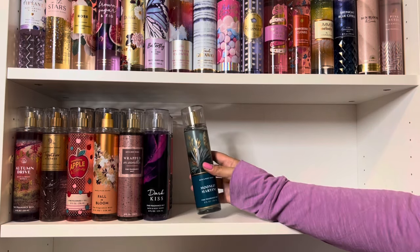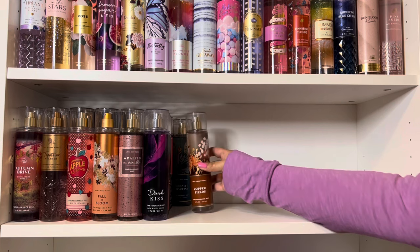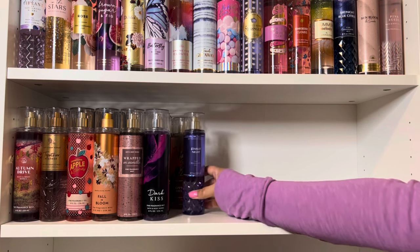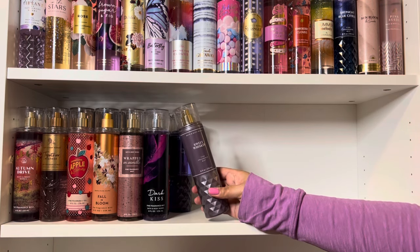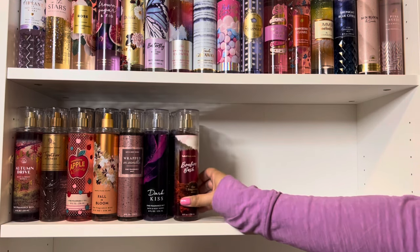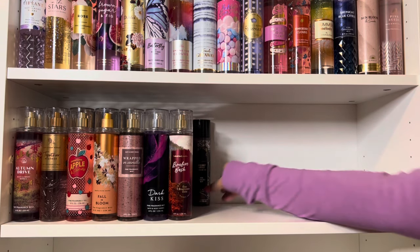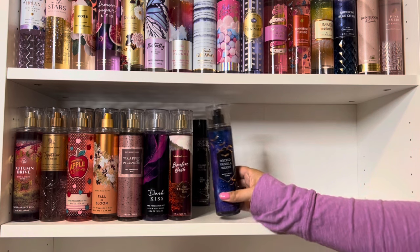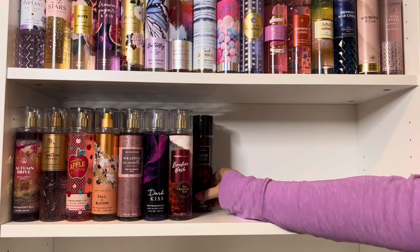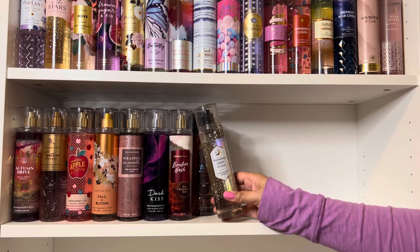Then I have Moonlight Martini, Copper Fields, Starlit Night, Sweet Whiskey, and Bonfire Bash. And for Halloween, I have Midnight Spell, Wicked Vanilla Woods, Vampire Blood, Everlasting Magic, and Enchanted Candy Potion.